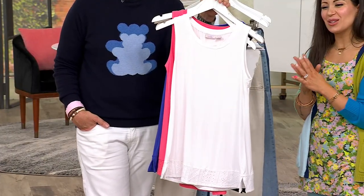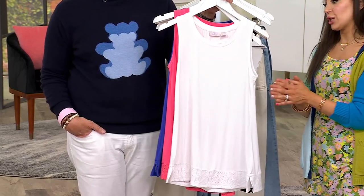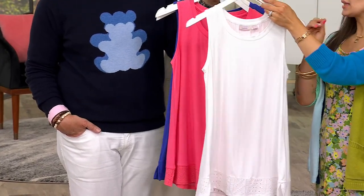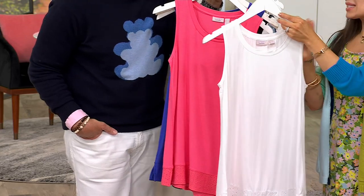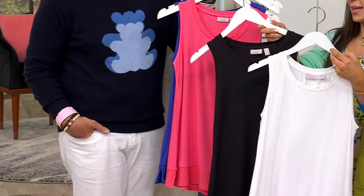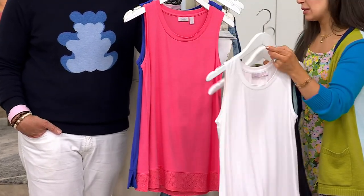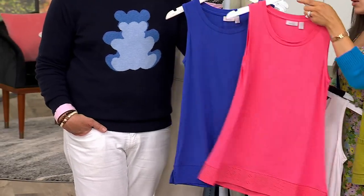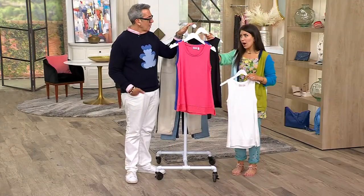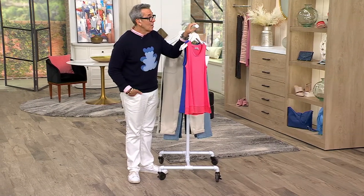Extra extra small to 5X is the sizing available to you. Your length is twenty-six and a half to thirty-two and a half inches. You have white right here — and this is a true white, which I love. We don't do a lot of that; it does not happen often. Same with black. I just want to show you side by side — so instantly, if your black is faded and your white has seen better days, replace them. We also have coral paradise — beautiful — and royal blue. Item number 638927.